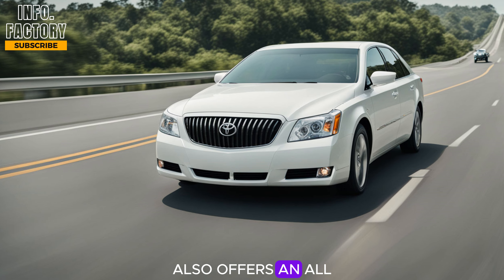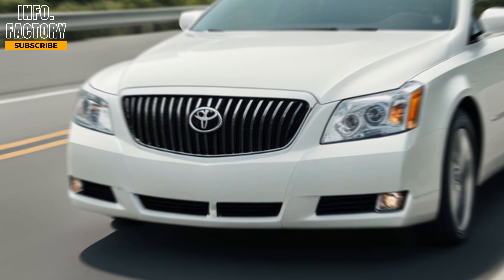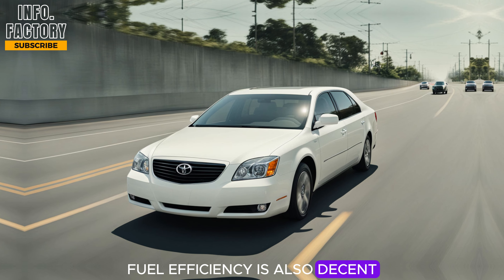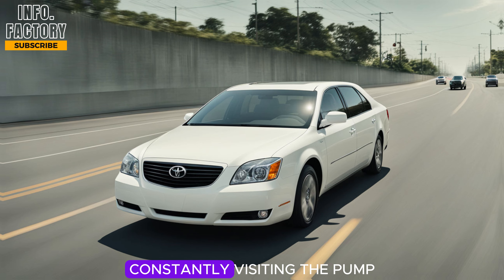Buick also offers an all-wheel drive option for those looking for extra grip in various driving conditions. Fuel efficiency is also decent for a luxury sedan of this size, so you won't have to worry about constantly visiting the pump.